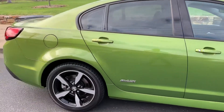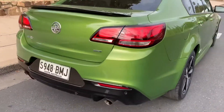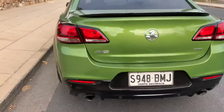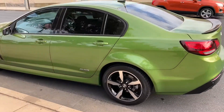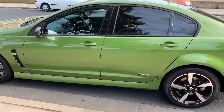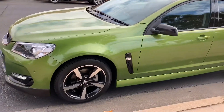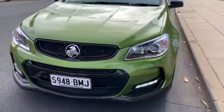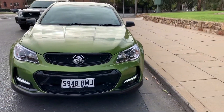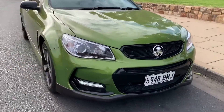It's in very very good nick, guys. It was traded by an elderly couple who, due to medical reasons, needed to switch to an SUV just for ease of getting in and out of the vehicle. They've looked after it and treated it with absolute care, with a full service history through Holden.